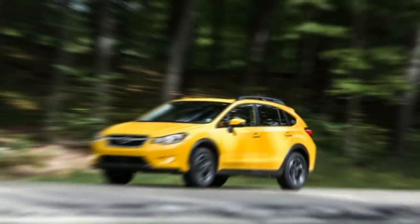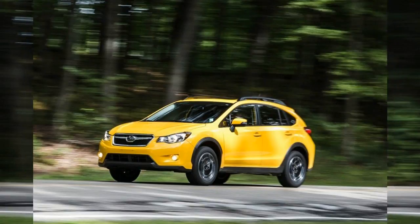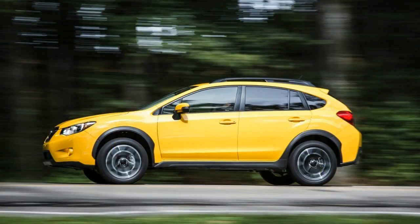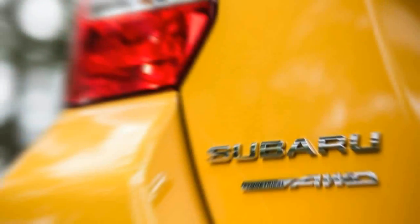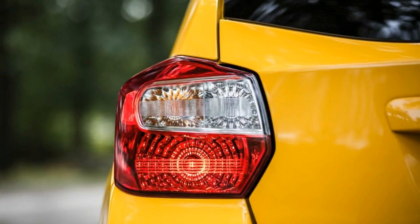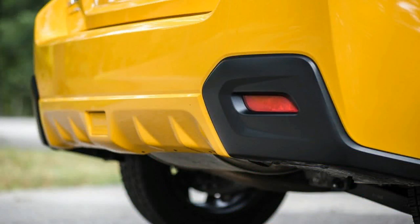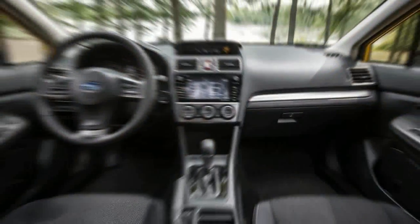Our latest 2.0-liter test car, however, was equipped with Subaru's optional Lineartronic CVT, a continuously variable automatic, costing $1,000 and adding 168 pounds to the package. At 10.3 seconds to 60 miles per hour, the CVT-equipped Crosstrek's acceleration fell somewhere between the breathless squirt of a Toyota Prius and a Chevrolet Spark CVT — not exactly fast company.